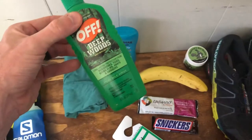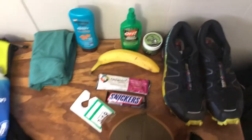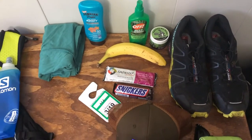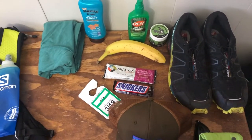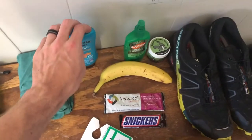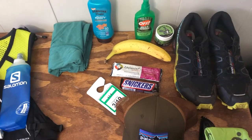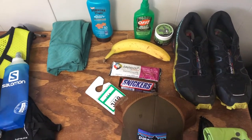Especially on the East Coast, I really like having some OFF to keep ticks off me. Lyme disease is pretty big out here and I really don't want to get that. There are also a lot of mosquitoes depending on the time of day you're running. Sunscreen is pretty important — if you're pale like me, I get sunburnt really easily, and if I get sunburnt it's going to mess up my training for the entire week.